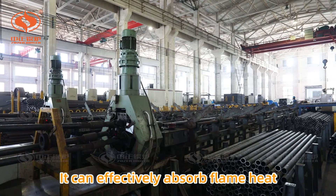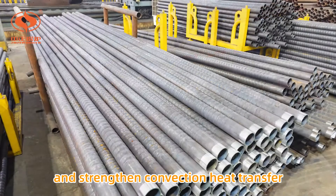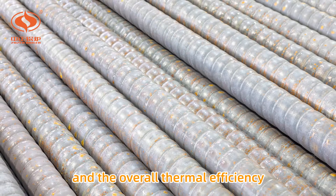It can effectively absorb flame heat and strengthen convection heat transfer, while ensuring the stress of the threaded smoke tube and the overall thermal efficiency of the boiler.